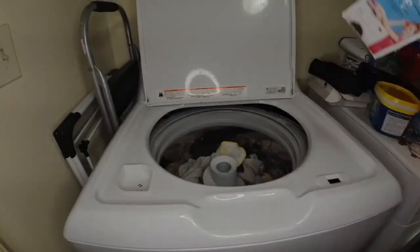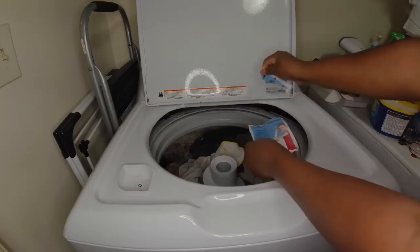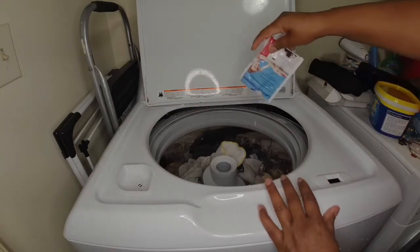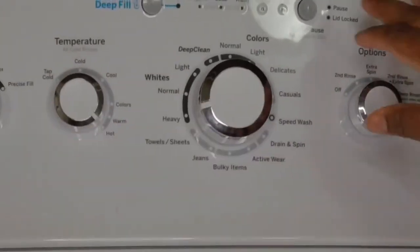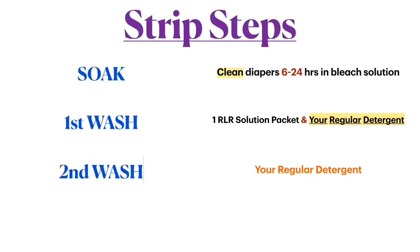When it's time for the wash, I like to use the RLR solution. I order mine from Amazon — they come in these little packets. The RLR solution is meant to be something you soak your clothes in and then wash. As you can see here, I can do up to a two-hour soak, which is the maximum. I put the solution in, put it on soak, and let it go. I run the full two-hour RLR soak cycle and then wash on top of that.